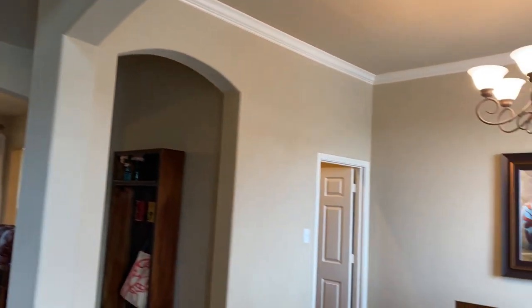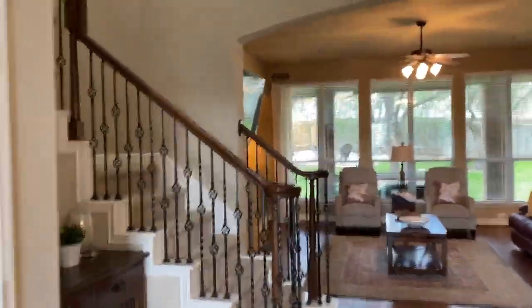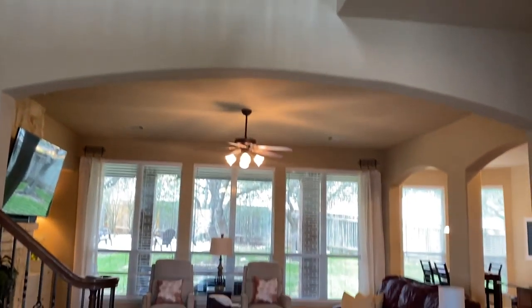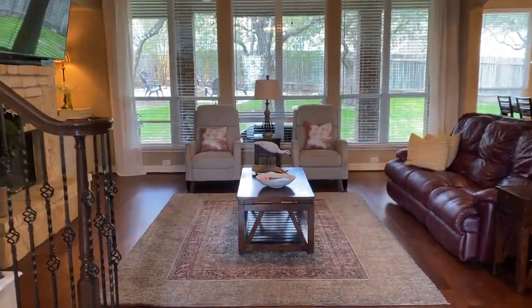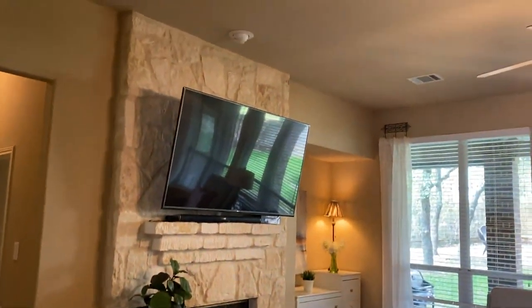You walk in and you have this formal dining here to the right, and of course you saw the office. It opens up. Beautiful staircase there. This is a four-bedroom, three-and-a-half bath home with the master on the first floor. Here's a wonderful family area that's really open. High ceilings.